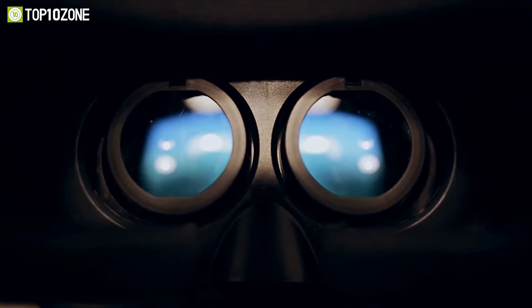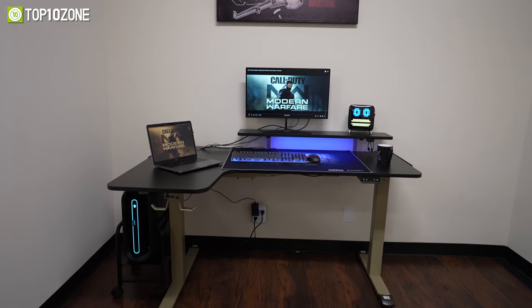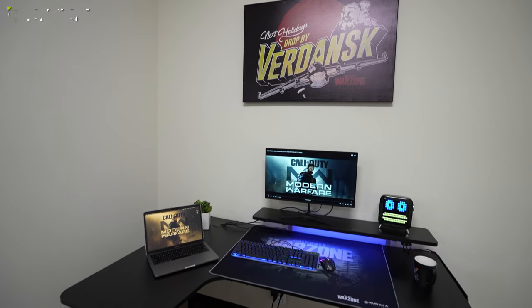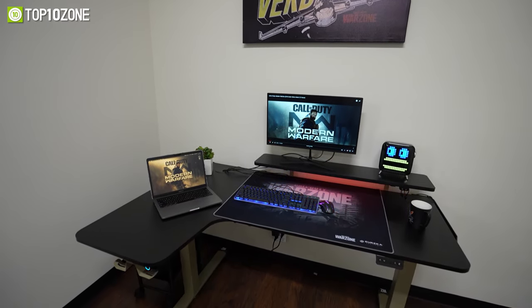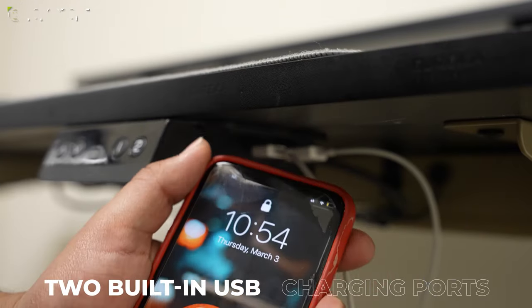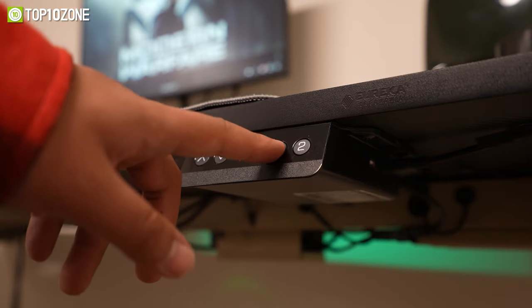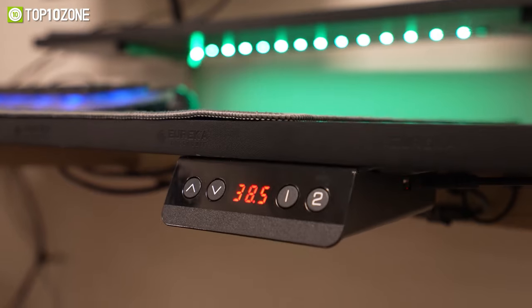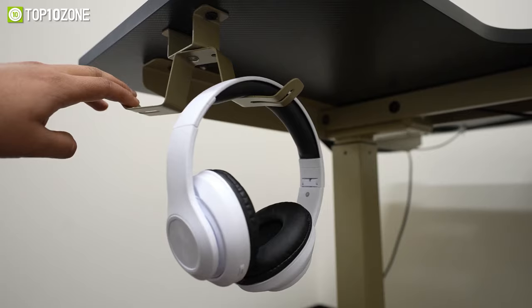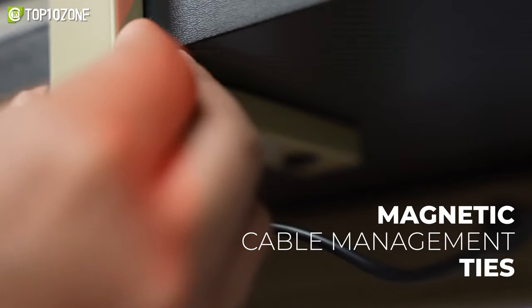Enjoy the health benefits of working or gaming while standing with the Eureka Ergonomic Precision, an L-shaped standing desk that offers a simple yet versatile design. This officially licensed Call of Duty desk is more than 60 inches wide, providing enough space and load-bearing capability for multiple monitors and all your peripherals. It features a dual-motor height adjustment and a smart height adjustment controller with two built-in USB charging ports. The controller has a digital display that helps make precise height adjustments using the up-down keys, while the two programmable presets allow you to transition to your desired height quickly. The ergonomic monitor riser is large enough for two monitors, while a headphone hook, metallic side cable management system, and magnetic cable management ties keep your desk clean and tidy.